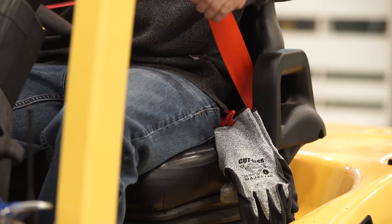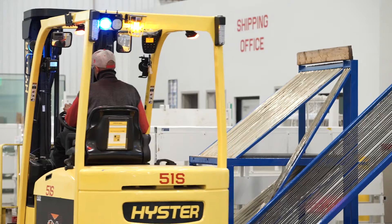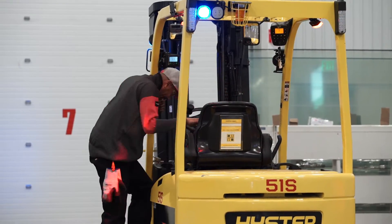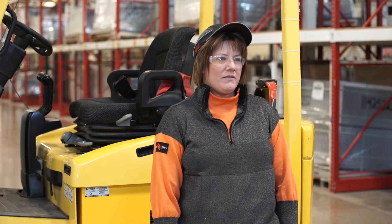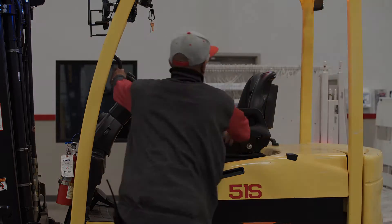Once you are seated in the operator's position, be sure to connect your seat belt. When you are in the operator's position, it is very important to remember that your body must remain inside the protective cage at all times. As you dismount, make sure the ground is free of debris or damage. Never jump off your equipment. I spent all day working safely, and at the end of the day I was in a hurry to finish my shift and go home. I wasn't watching what I was doing, and before my lift came to a complete stop, I tried to get off and twisted my knee. Make sure you dismount in reverse order the way that you mounted the forklift.